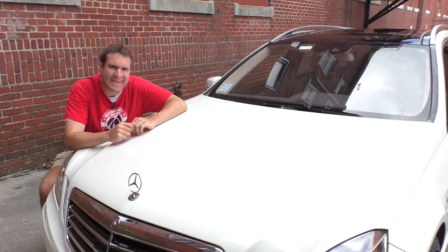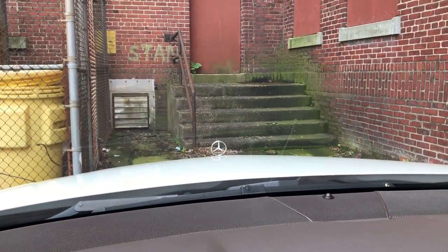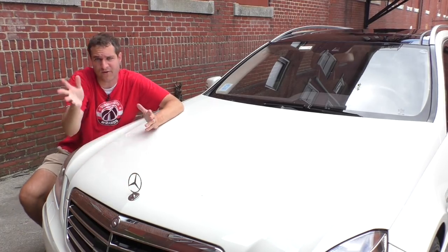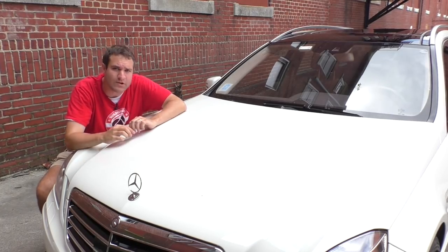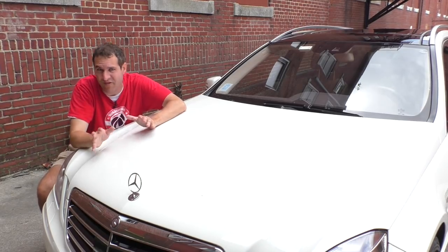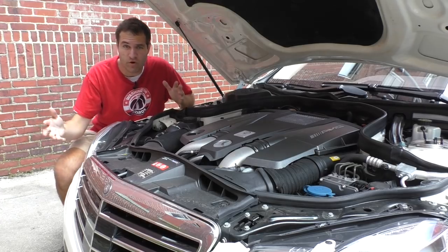Another thing I don't like is the hood ornament. I can't believe Mercedes-Benz is still doing hood ornaments in the modern era. Interestingly, the hood ornament flops around — you can move it in any direction. It turns out there's a federal regulation that says a hood ornament has to be able to bend and fold so that if you hit a pedestrian, it doesn't injure them as badly. Any car with a hood ornament has the ability to fold and bend, or in the case of Rolls-Royce, retract.